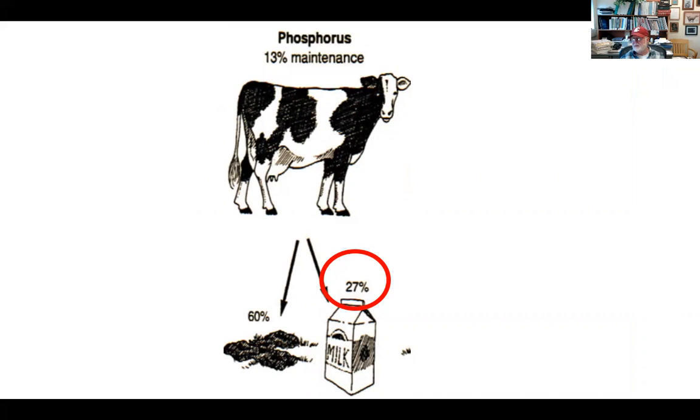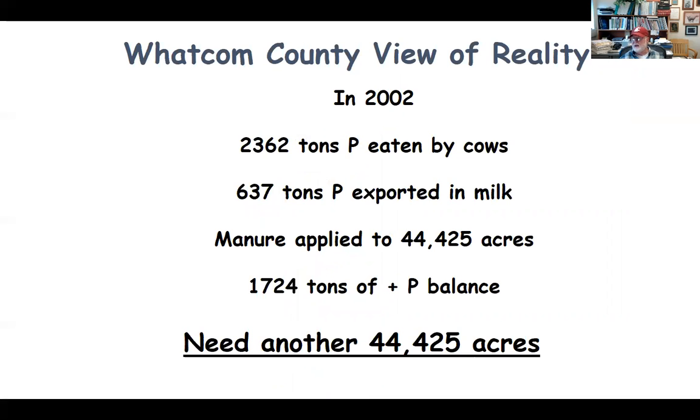This slide shows a little bit about phosphorus utilization by the cow. Only about 27% — or rounding up to a third — of the phosphorus that the cow eats actually ends up in the milk carton and shipped off the farm. The remaining phosphorus is in the manure, most of it in the feces, very little in the urine. If we look at Whatcom County as an example, in 2002 — our northernmost county — we had about 2,362 tons of phosphorus eaten by cows, about 637 tons exported in milk, and manure was applied to about 44,425 acres of land. That left about 1,724 tons of phosphorus as a positive balance, meaning there was really a need for another 44,000 acres. This back-of-the-envelope calculation got my attention nearly two decades ago.